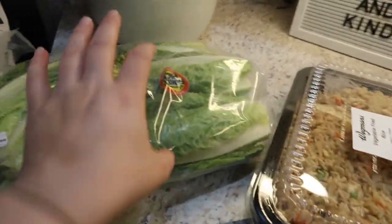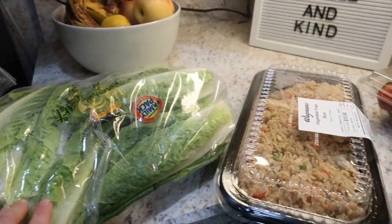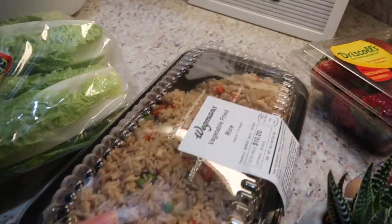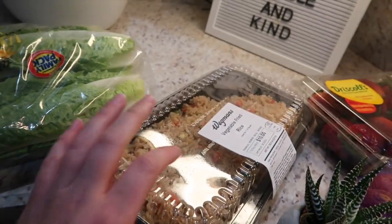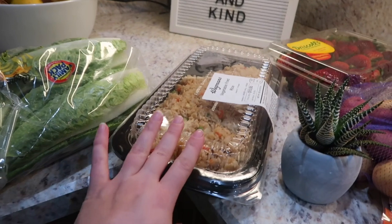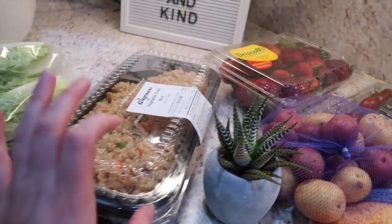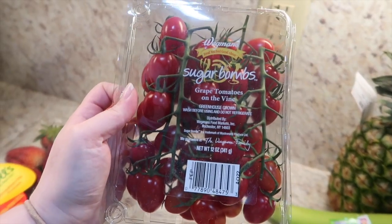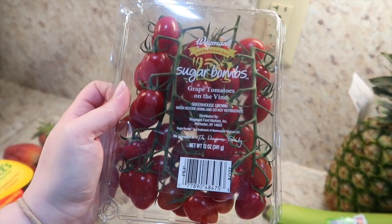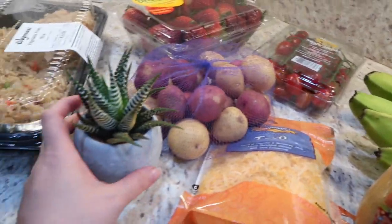I got a bag of romaine — I've been craving Caesar salads and Greek salads lately. If you have a Wegmans around you and you've never tried their vegetable fried rice, it is so good. You can fry up some chicken, do some teriyaki sauce on it, throw it in, or just use it as a side. I also got a huge thing of strawberries for the boys and these sugar bomb grape tomatoes.